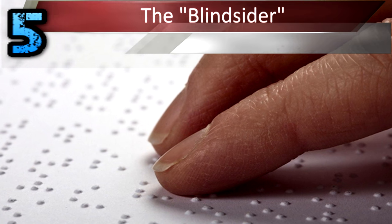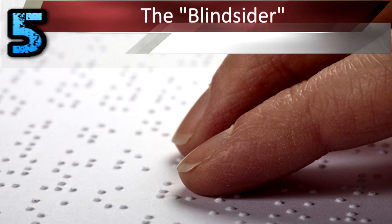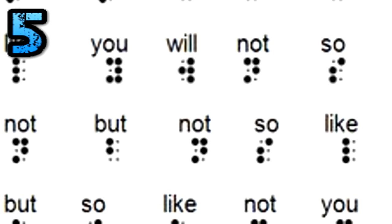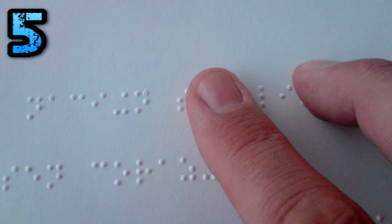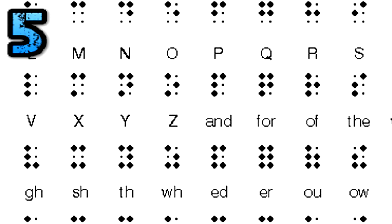Number 5: The Blind Cider. This one takes so much pre-planning that you may as well just do your revision. On the other hand, you'll learn a skill that could come in handy in later life. Essentially, learn Braille. Once you've done that, put a little piece of plastic in your pocket which has all your answers in the form of Braille. Now that is dedication.